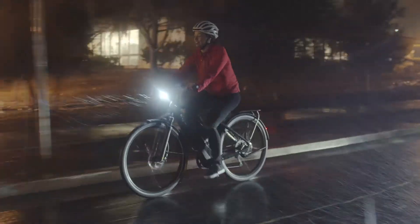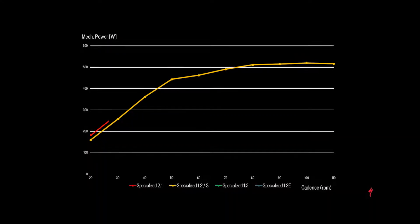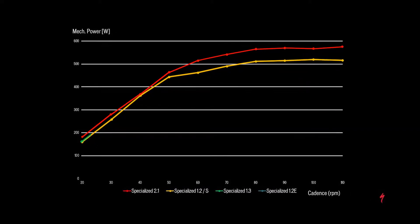At a cadence of 70 and above, Specialized motors reach their highest efficiency. Our most powerful motor, the 2.1, provides up to 560 watts of power and 90 Newton meters of torque.